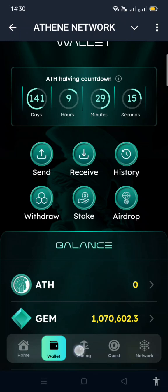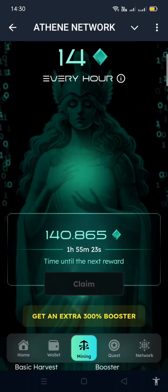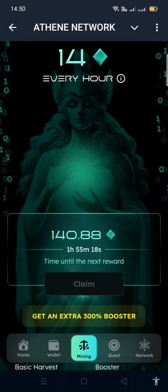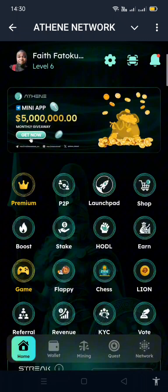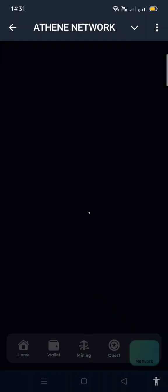It's the same app — you come here to claim after some hours, about every two hours. On the home you can also get the streak, just like in the main app. All of these are gems, which are the major units that get converted to the main coin Athene at the end of every month.